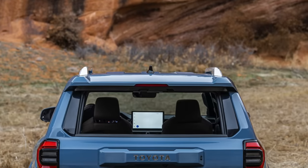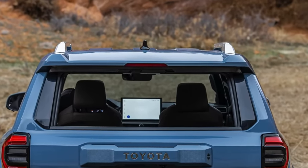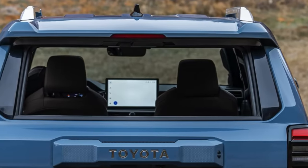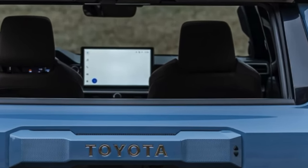Is that a digital rear view mirror I see there? I can't tell from that one. Toyota's written out there. And we also have those triangular buttons on the side of the plate right there on the tailgate — the lock and unlock buttons. So those are there.